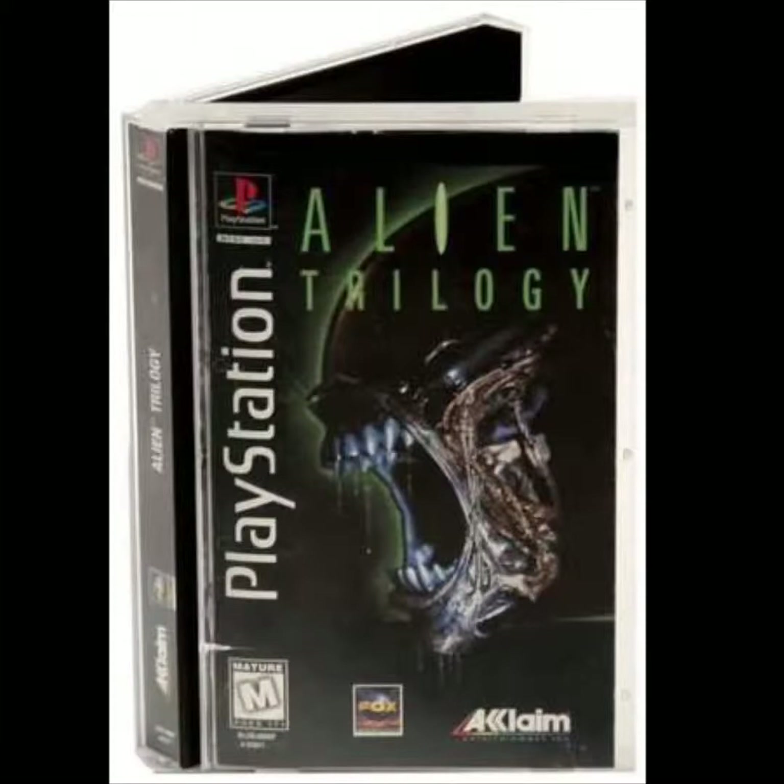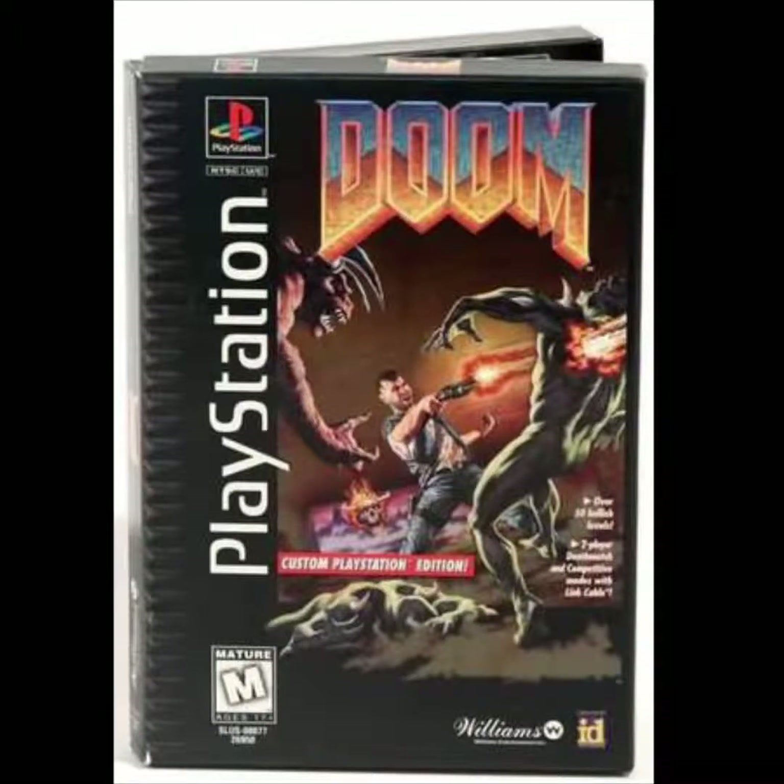But retailers must have been really confused when dual cases were introduced to the mix, because around 1996 and into 1997 they were still making the long cases for certain select PlayStation games. What ended up happening is that retailers had typically four different ways to display PlayStation 1 games, which must have been really confusing.